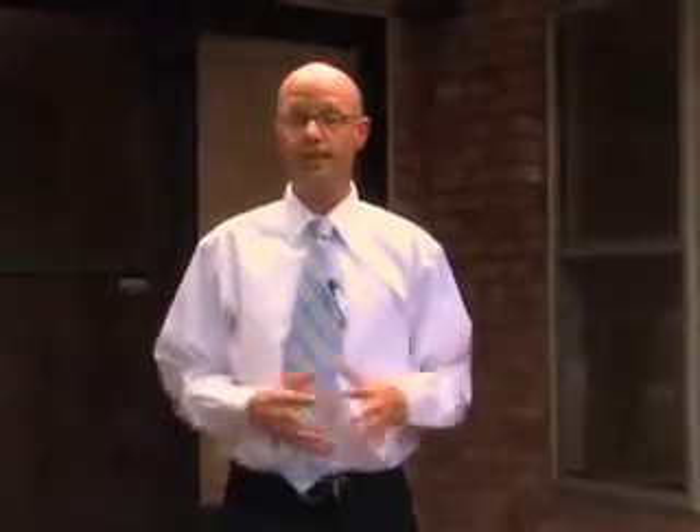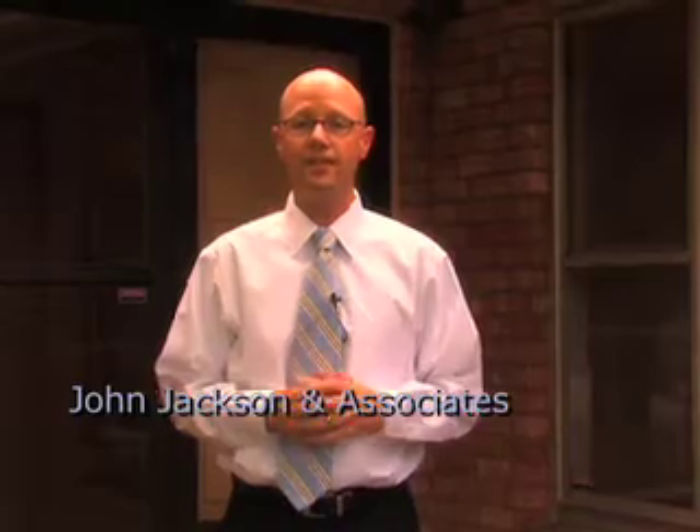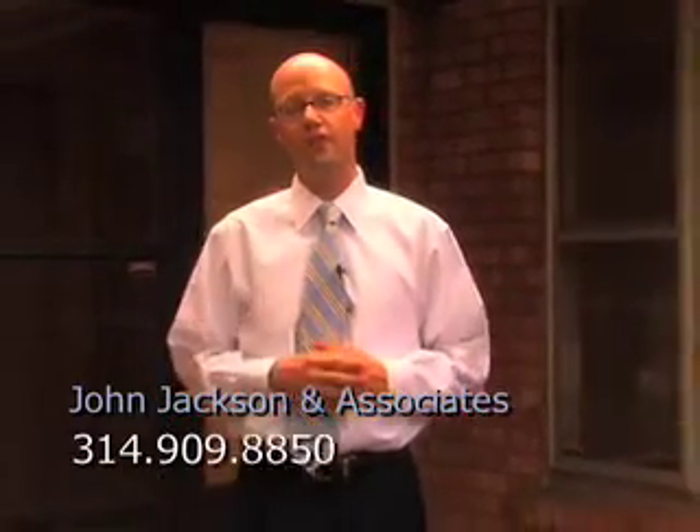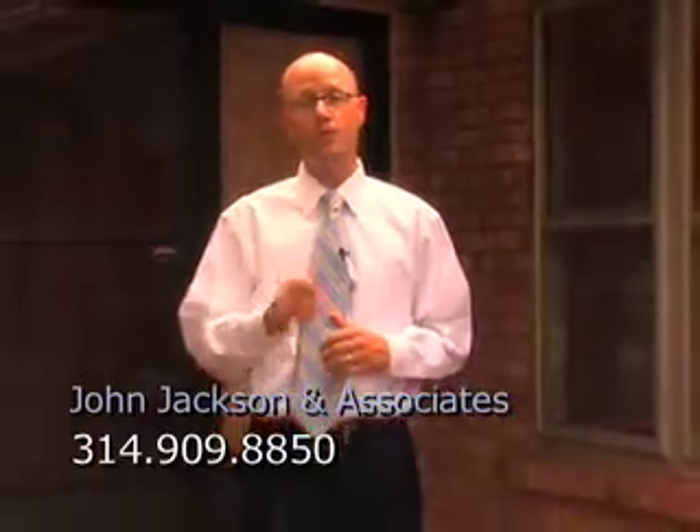I hope you enjoyed this video tour. This really is a fantastic home — it's been so well maintained over the years. It's about 1,650 square feet of living space here on the main floor. Of course, that does not include the unfinished basement — the laundry is located in the basement. If you'd like to see it in person, please don't hesitate to call 314-909-8850. Thanks so much — we hope to see you soon.